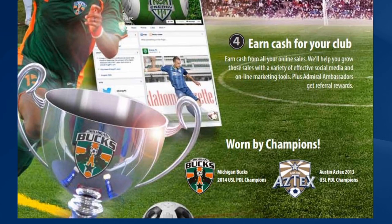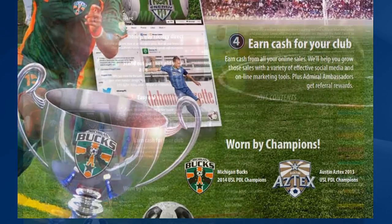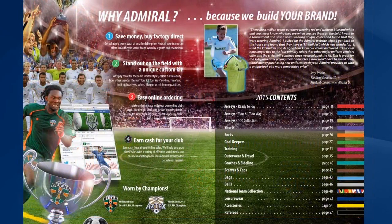We also offer easy online ordering with a unique online club store which we'll design and we'll stock. We then deliver all of your team kit to your players directly.